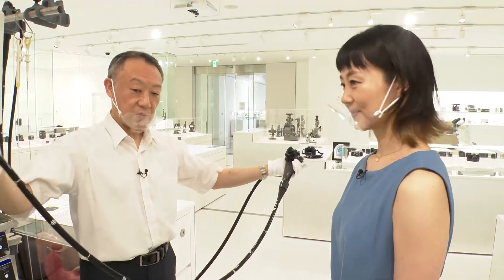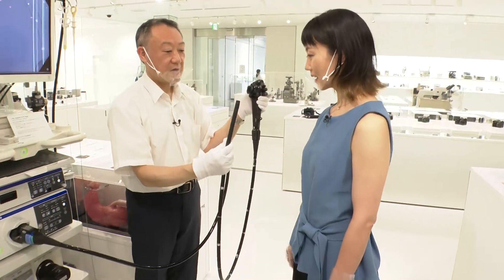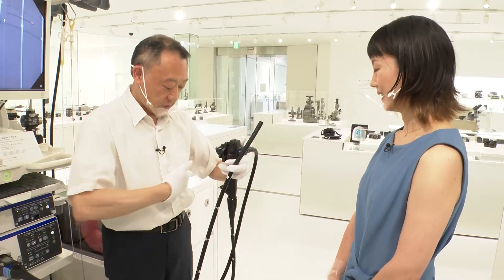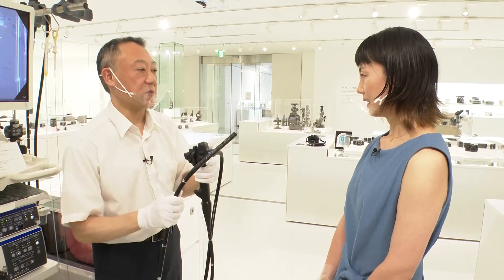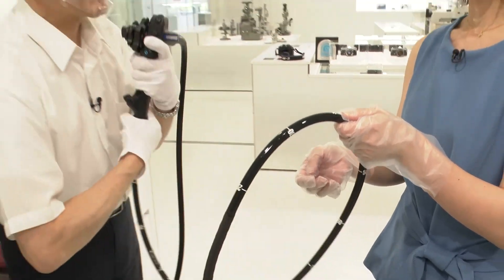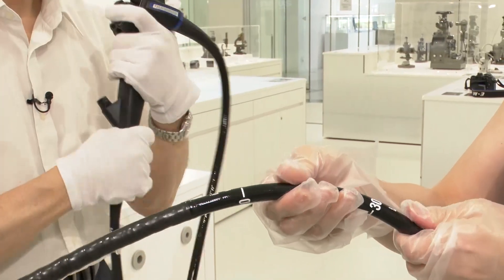As you can see, this scope is very long and thick. This is a scope for the colon, which is a very complex shape and very long, making it difficult to insert a scope. That's why this is designed so that the hardness can be adjusted. I'm going to turn this.